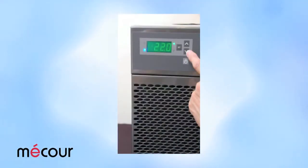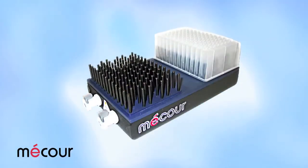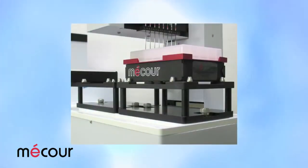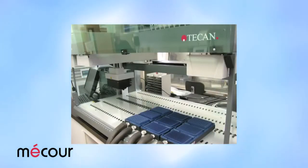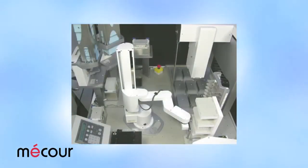MAKOR thermal control systems sidestep the common drawbacks associated with thermal electric devices because we engineer solutions with your varied temperature requirements in mind. A MAKOR thermal control system perfectly integrates with your unique automated deck, addresses all your application demands, and seamlessly accommodates a platform's limited valuable real estate with speed, accuracy, and repeatability.